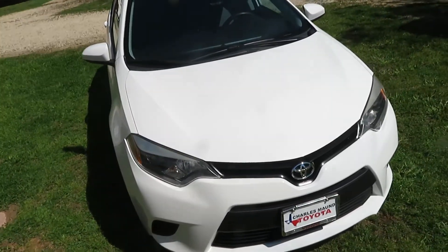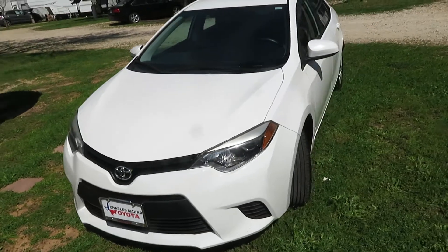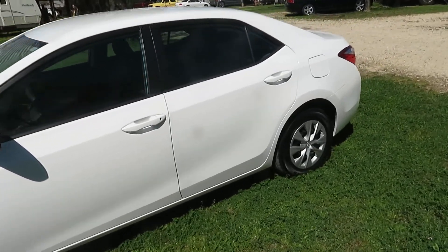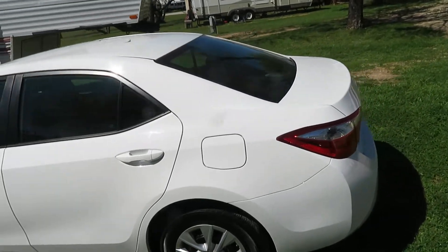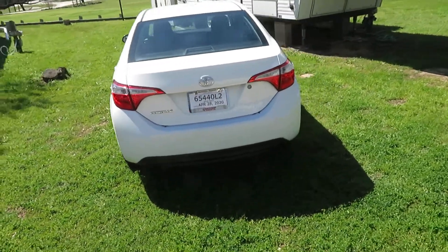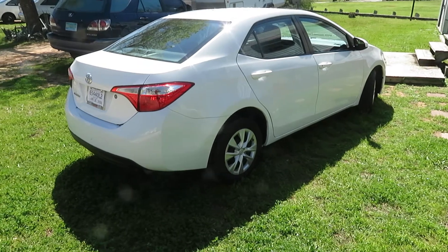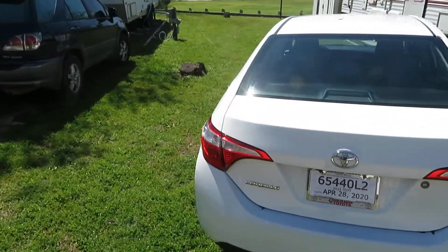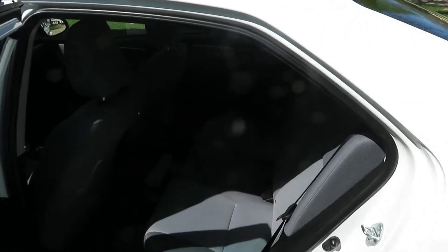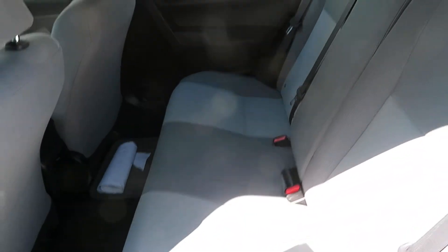2015 Toyota Corolla — pretty clean car, not a blemish on it really. Haven't driven it much but I'm fixing to today or tomorrow. Take a quick look at the inside here, show you how clean it really is — the back seats and the front seat.